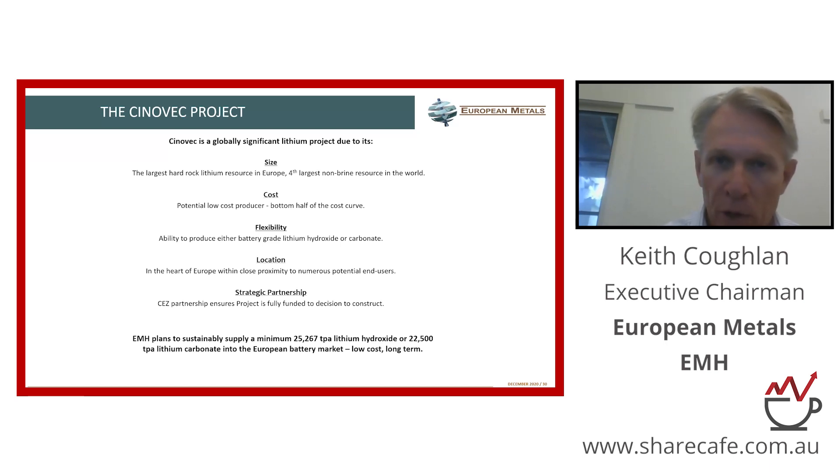Obviously every year, more and more of those vehicles are being made electric. At various stages during 2020, Europe overtook China in terms of production of electric vehicles, and we expect that trend to continue.